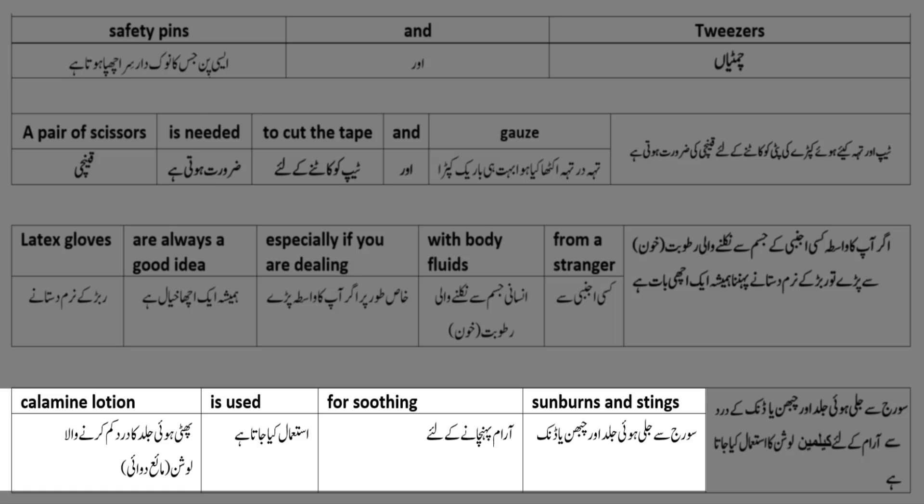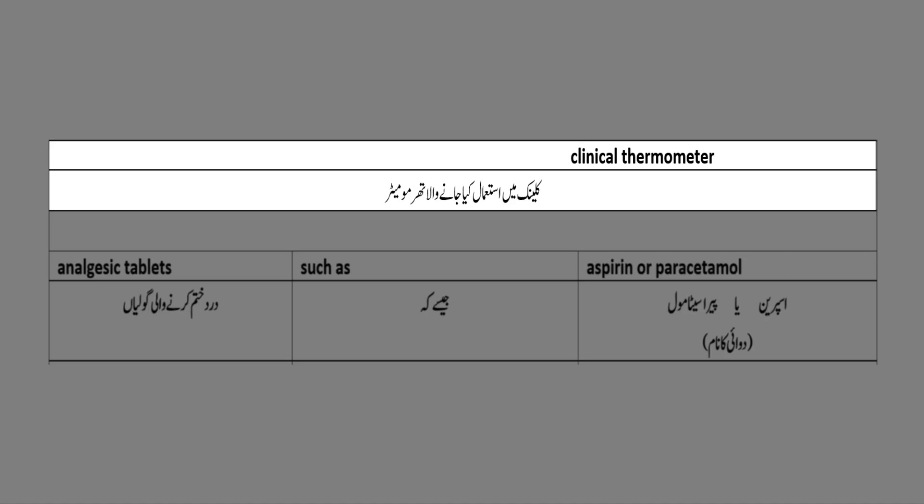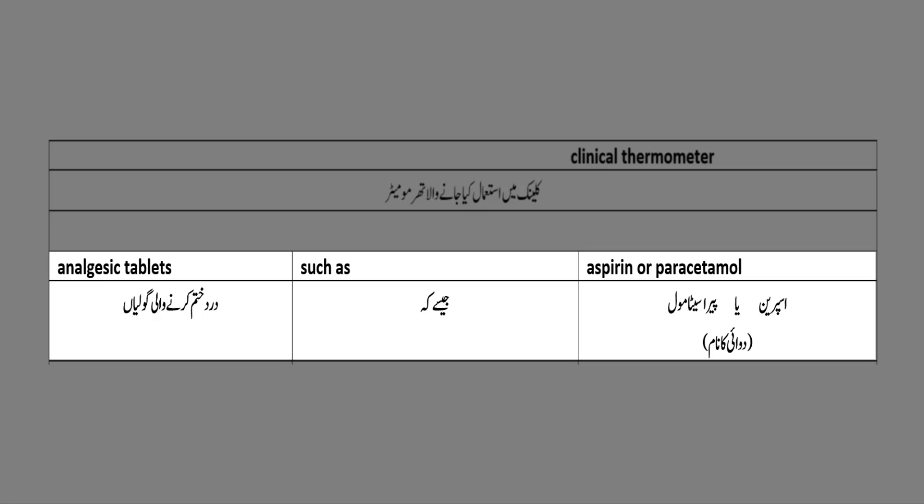Calamine lotion - پھٹی ہوئی جلد کو درد کم کرنے والا لوشن - is used for soothing - آرام پہنچانے کے لیے - sunburns and stings - سورج سے جلی ہوئی جلد اور چوبن یا ڈنک۔ Clinical thermometer - کلینک میں استعمال کیا جانے والا تھرمامیٹر۔ Analgesic tablets - درد ختم کرنے والی گولیاں - such as aspirin and paracetamol - جیسے کہ اسپرین اور پیراسیٹامول۔